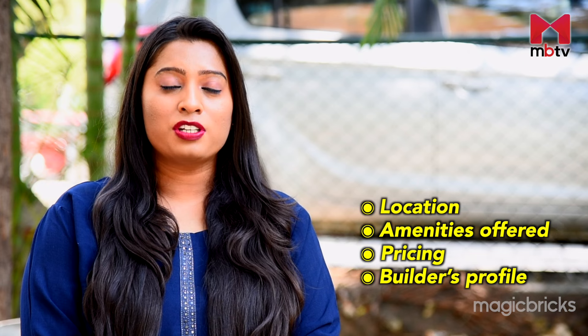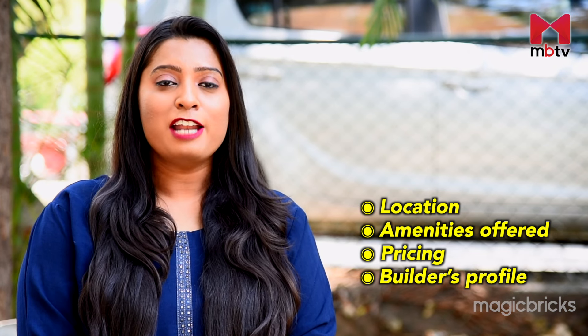Hello, I'm Priyanka Racheya. Welcome to this episode of MBTV's Project Review, wherein we will check out Godrej Park Retreat's location, amenities offered, pricing, builder's profile and much more.